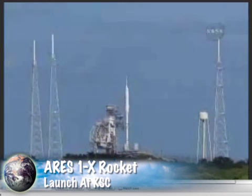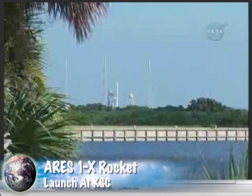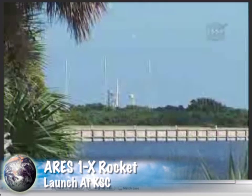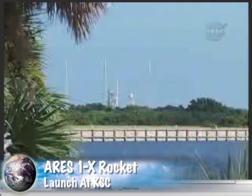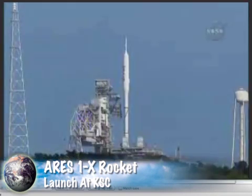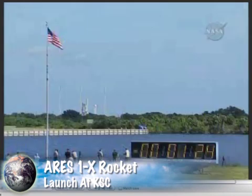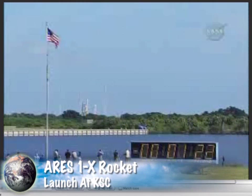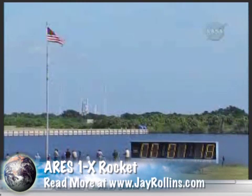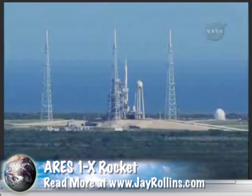Flight data recorders are activated. Launch is enabled for the flight control system. T-minus 90 seconds. And the handoff of the ground computers to the Ares 1-X flight computer has occurred.